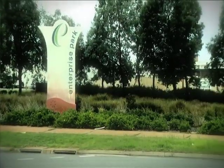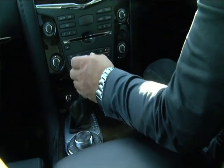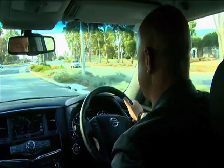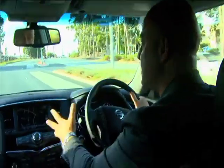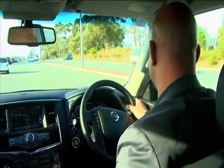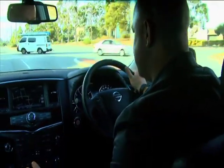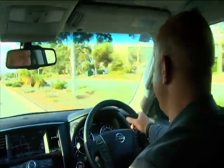You get a choice of three models and, for the moment, one gearbox — a seven-speed automatic with manual mode. Today we're in the top of the range TIL, thanks to Northside Nissan, which gives you all the luxury you could ever want: sat-nav, cool seats, power steering, air conditioning, DVDs on the back for the kids, and a V8 5.6 litre petrol engine. Now wait till you hear this. Now that's an engine.